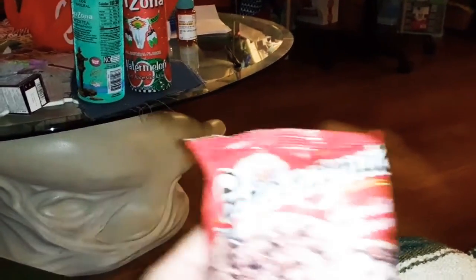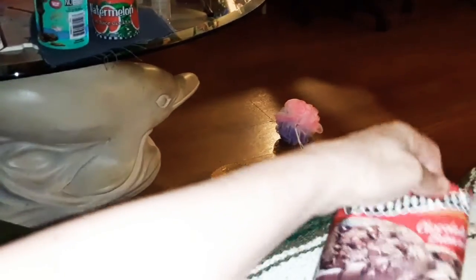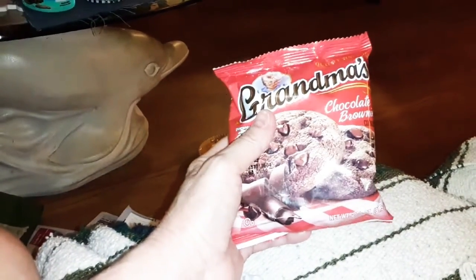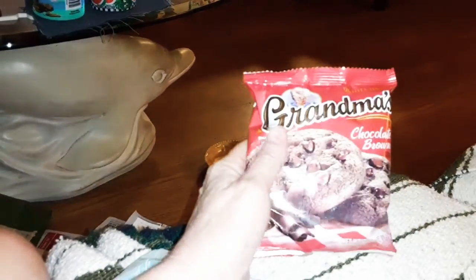This called my name — Grandma's Chocolate Brownie. I haven't had a Grandma's cookie in a long time, but this brownie looks good. I remember when they used to be two for a dollar. This one package is a dollar nine.